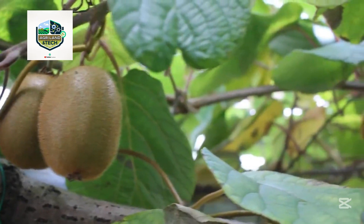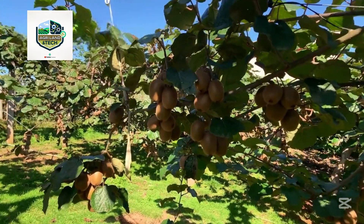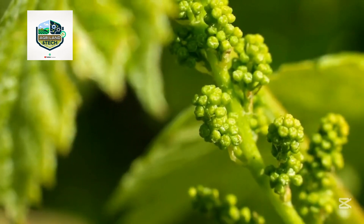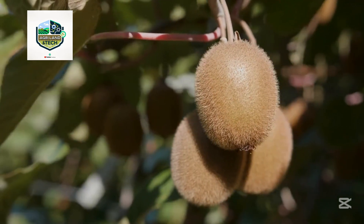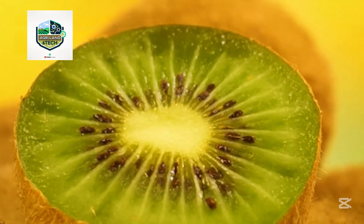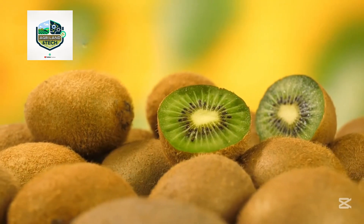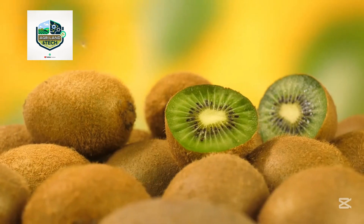New Zealand's unique geography and climate make it one of the best places on earth to grow kiwi fruit. The country enjoys moderate temperatures, high humidity, and consistent rainfall — exactly the conditions kiwi vines thrive in. With long, frost-free growing seasons and fertile volcanic soil, the environment is naturally tailored for horticulture. These optimal conditions help ensure the fruit develops its signature sweet-tart flavor and nutrient-rich profile. Farmers combine traditional farming wisdom with weather monitoring tech to protect and nourish the vines throughout the growing season.